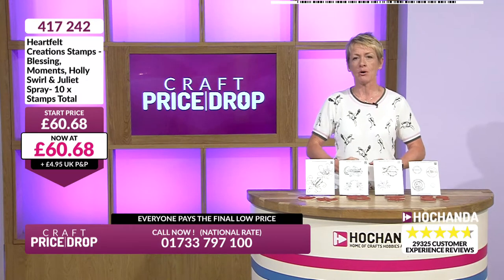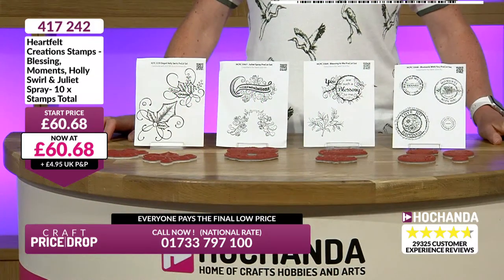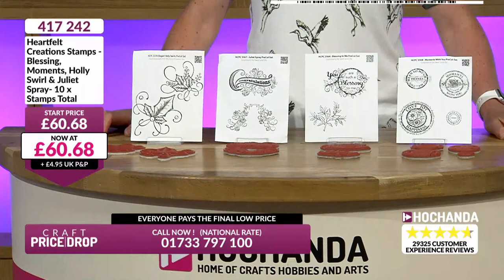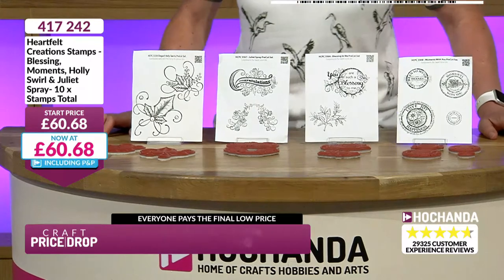Shall we stamp on? We've got another fantastic deal for you. This is Craft Price Drop. That means you'll see a genuine start price and the price starts to drop, and everyone pays the lowest price at the end of the auction. That's when your credit card or debit card will be charged.